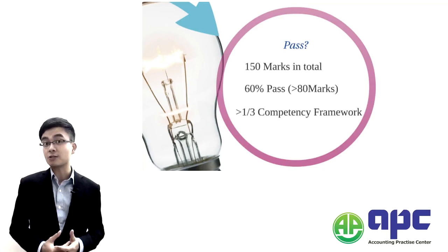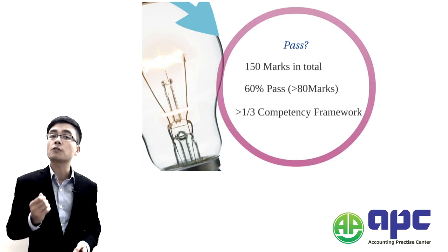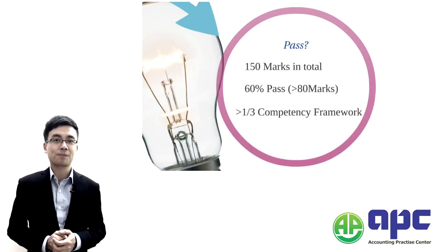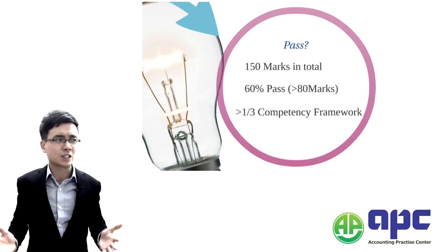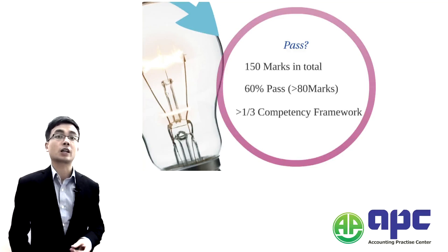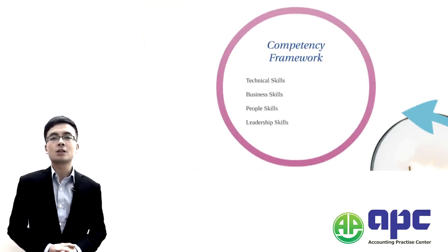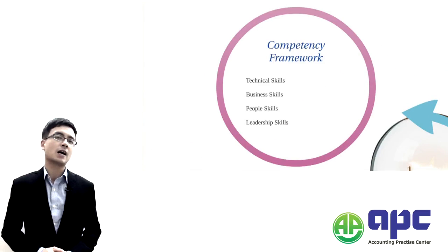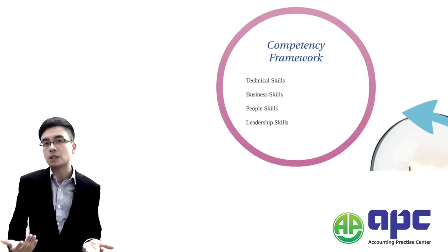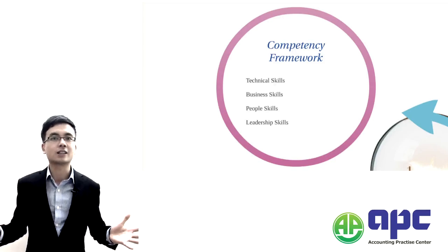In addition to that, you have to pass one third of the competency framework requirements set by CIMA. What is the competency framework? It's a set of requirements set by CIMA, and there will be four requirements: first, technical skills; then business skills; then people skills; and finally leadership skills.